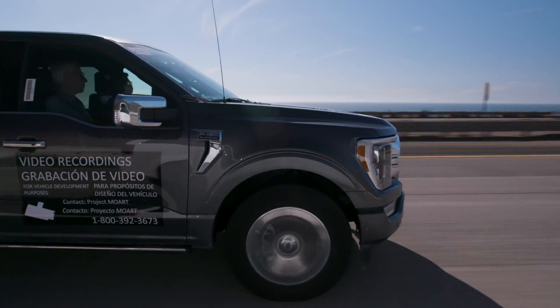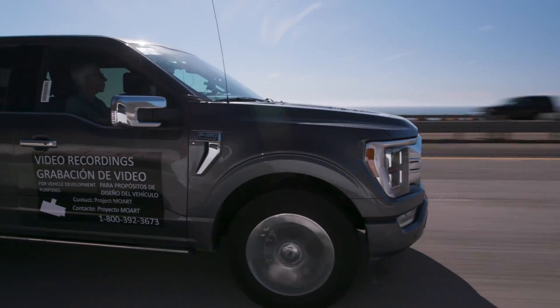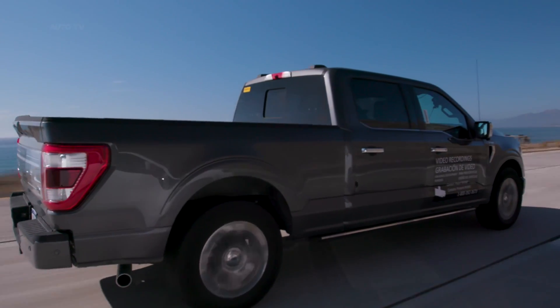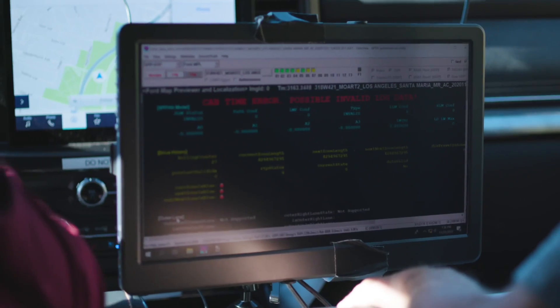As for the software, owners with Co-Pilot Active-equipped cars already on the road will have to pay $600 for the software, which will include a three-year service period. For folks who buy their vehicles after the initial rollout, the software will be included from the factory.